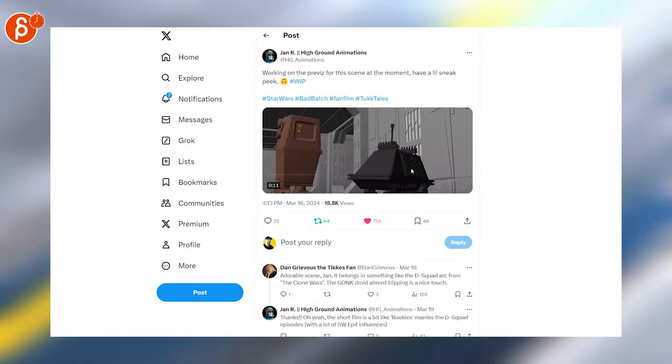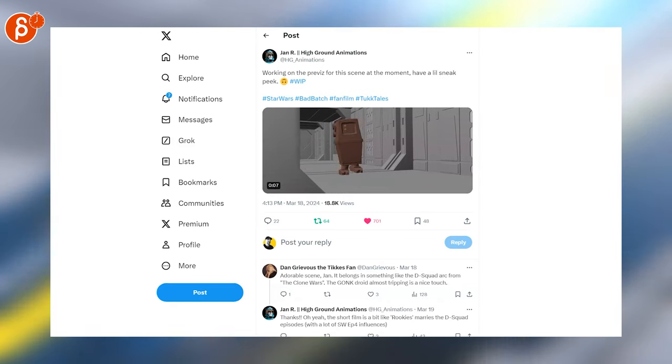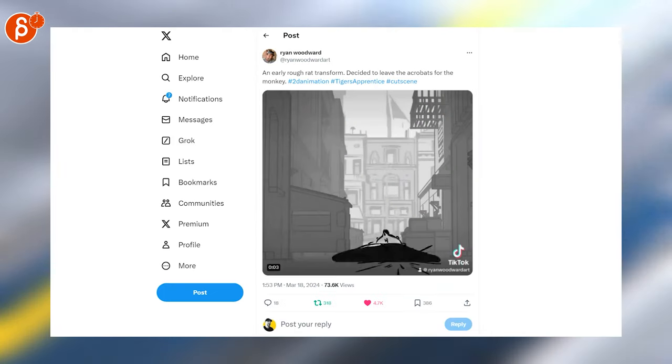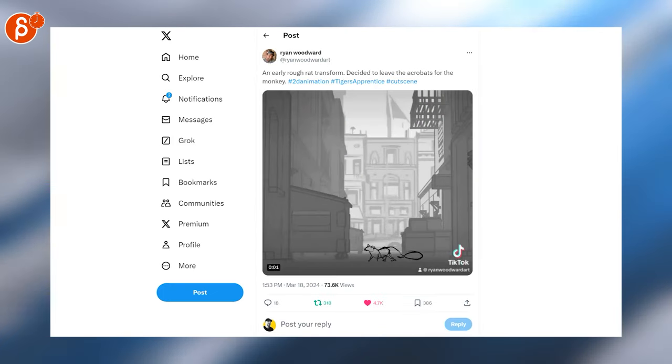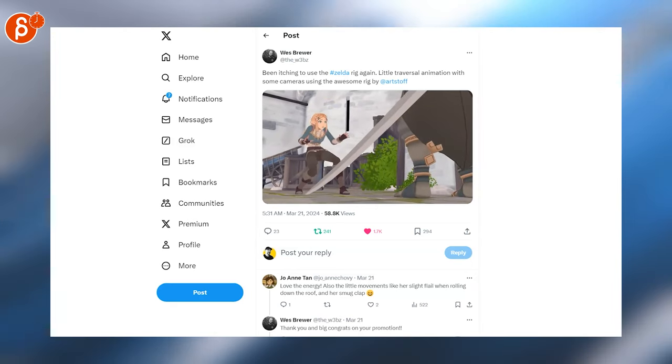Switching over to animation — this is awesome, it's only 16 seconds but it's super cute. Love these droids; this whole project is really cool. Make sure to check out the whole Bad Batch Tuck Tails project. There's another very cool piece by Orion — I love these. Another cool body mechanics piece using the Zelda rig, always super cool, good ending too.